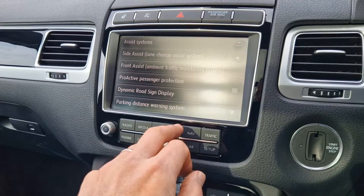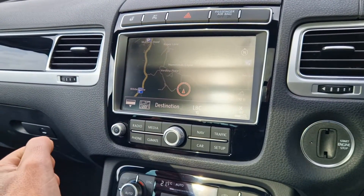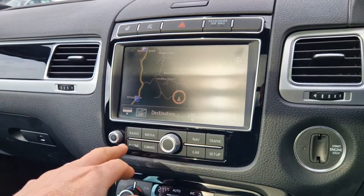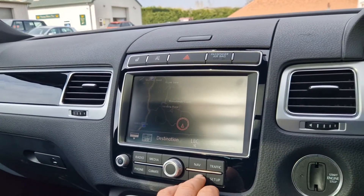Other than that, obviously standard items for the R-Line Plus: full European satellite navigation, DAB digital radio, Bluetooth audio streaming for your media, and Bluetooth obviously for telephone as well. Really, really nice.